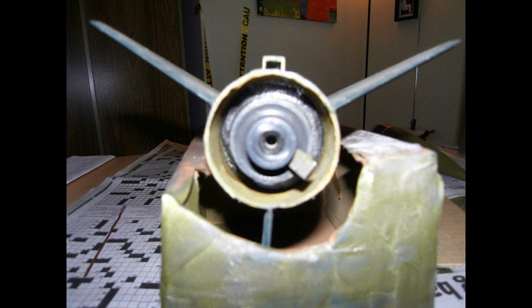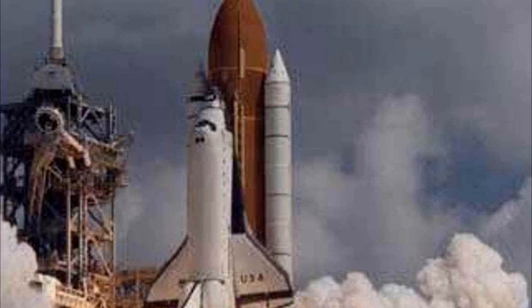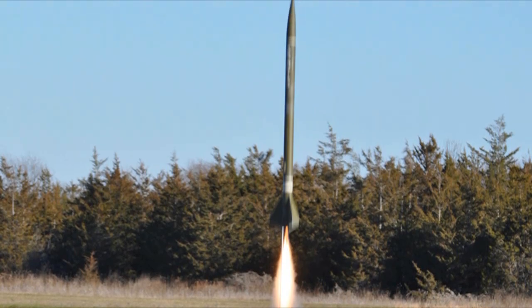The G composite motor by Aerotech used in the A2R13 is the same propellant NASA uses in most of their test launches. In fact, the solid rocket fuel in the rocket boosters on the sides of the space shuttle was the fuel used to lift the A2R13 off the ground and over 3,000 feet into the air.